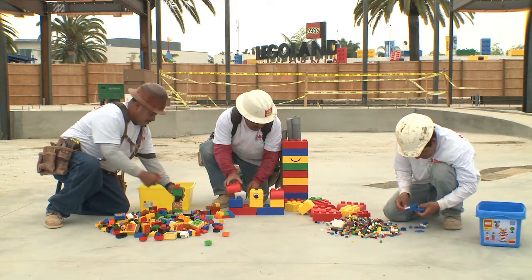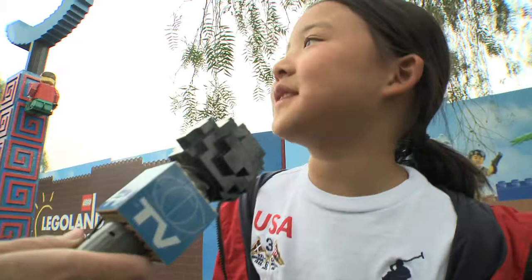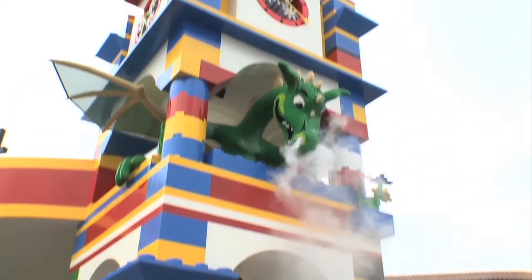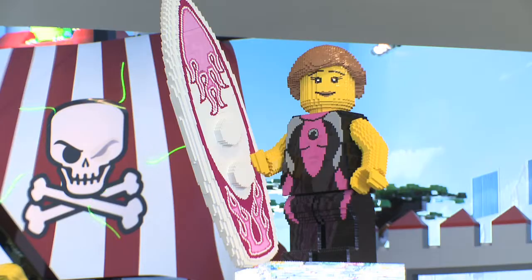Can you imagine building a Legoland hotel? How many Lego bricks would that take? I would use a million. Well, the Legoland hotel is not made of Lego bricks, but it is a real hotel, with Lego bricks and models all around you, everywhere.